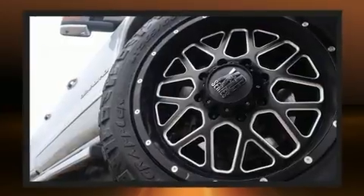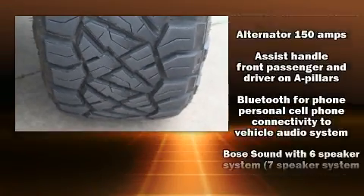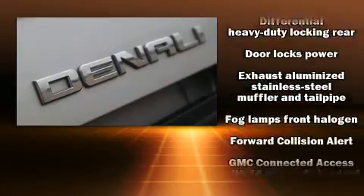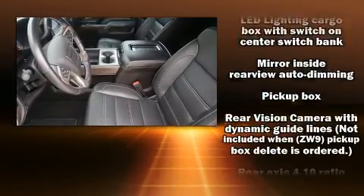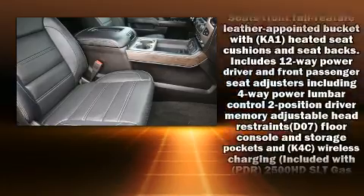audio controls and seven speakers, enhancing the audio experience throughout the interior. Safety equipment has been integrated throughout, including head curtain airbags, brake assist, and four-wheel disc brakes with ABS.